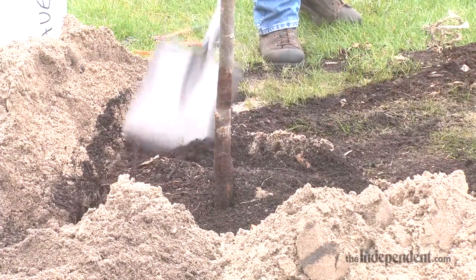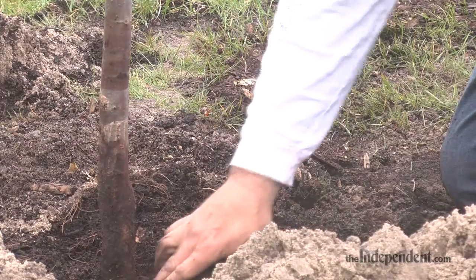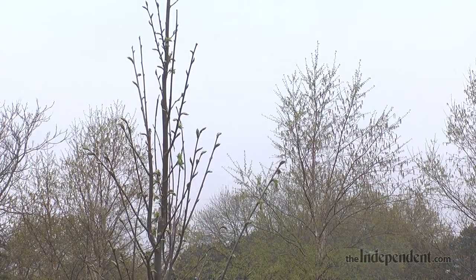To the east of where I'm standing, we chose those trees for some more shade around the picnic shelter and near the playground area, for parents to get out of the sun while their kids are playing.